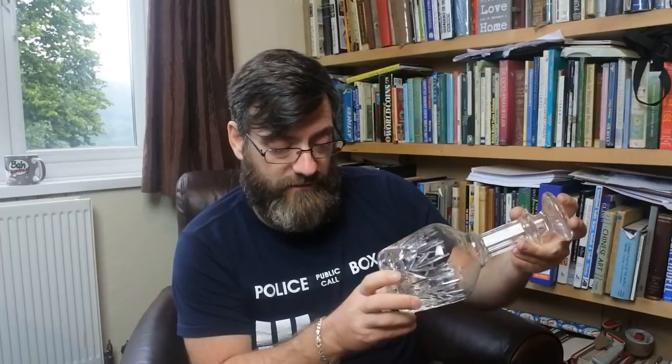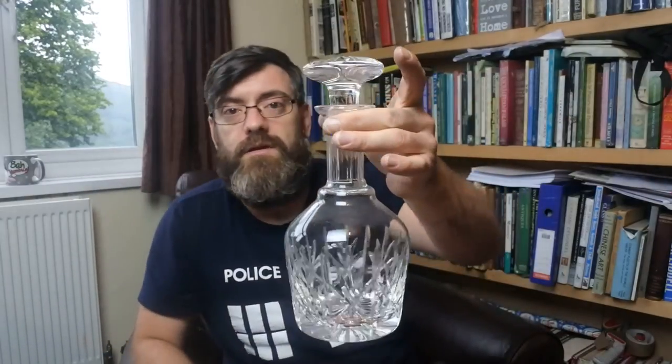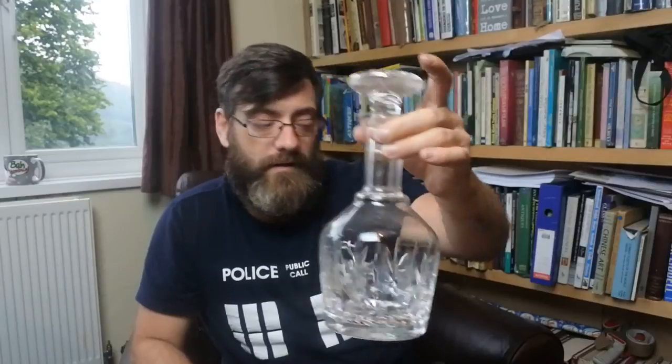When looking for the signature, it's not always on the base — sometimes it's around the edge when the base is fully cut. This one has the signature — it is Stuart Crystal. That's a nice Stuart Crystal decanter.